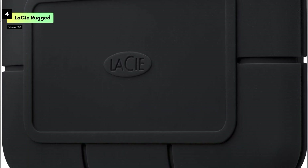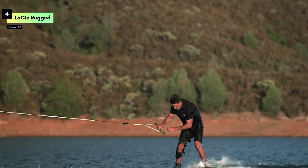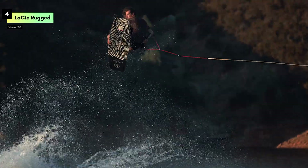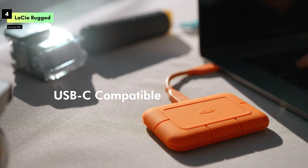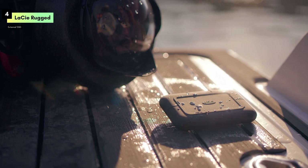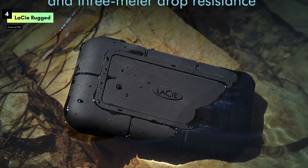If speed is your priority, the Rugged SSD Pro won't disappoint. Durability is where the LaCie Rugged series truly stands out. This SSD is drop-, shock-, dust-, and water-resistant, withstanding even the harshest environments. Whether you're on a remote shoot, working outdoors, or simply need a reliable drive for everyday use, the Rugged SSD Pro ensures your data remains safe and secure. It's built like a tank, ready to handle whatever you throw at it.